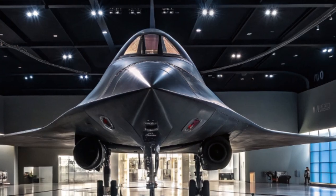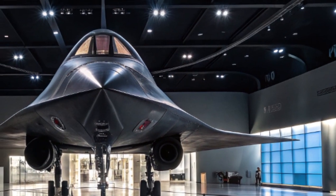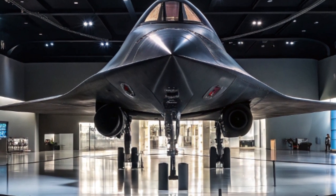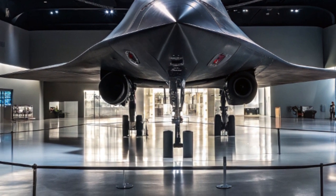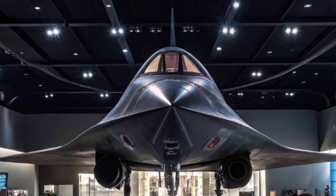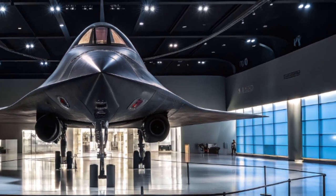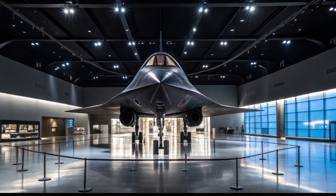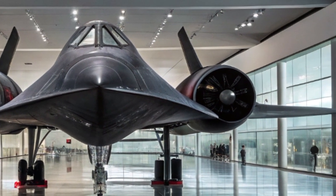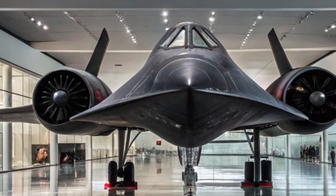While the original SR-71 retired in the late 1990s, the spirit of this aircraft lives on, and new developments have brought the Blackbird concept roaring into the 21st century. Originally developed in the 1960s by Lockheed's famous Skunk Works Division, the SR-71 Blackbird was a marvel of engineering, capable of flying over three times the speed of sound — above Mach 3 — and could cruise at altitudes over 85,000 feet.